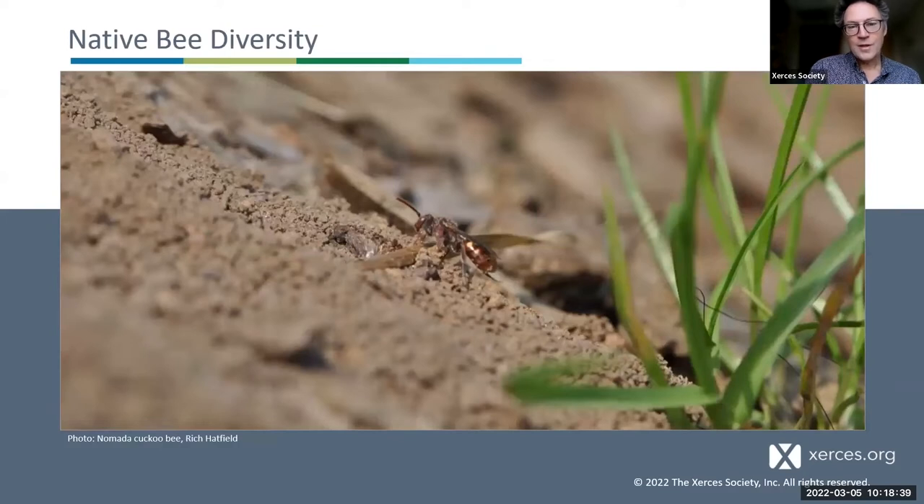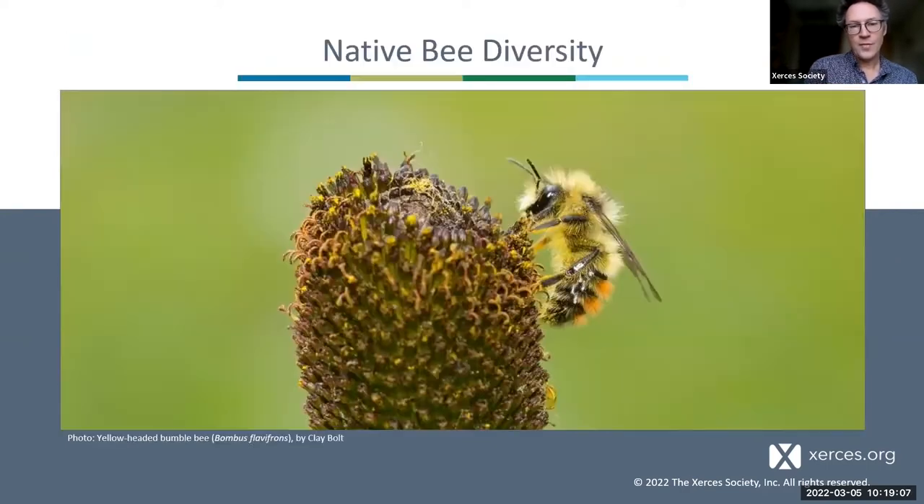Here's a bee in the group Nomada — a close relative of bumblebees. These are actually parasites of other bees: they're true bees, but they don't collect their own pollen. Instead, they sneak into the nests of other bees, lay their eggs, and their offspring grow up eating the pollen and nectar left by the host, sometimes killing and eating the host larvae. Here's a bumblebee to contrast: a bit larger, a lot hairier in general.